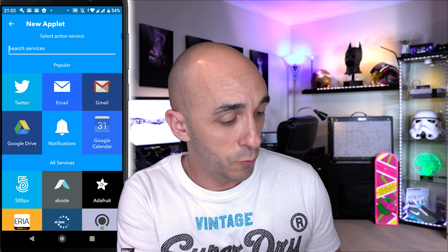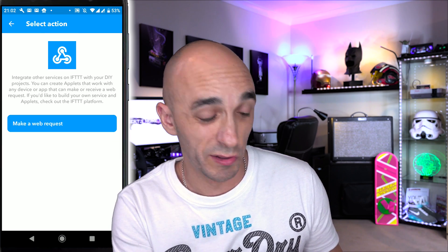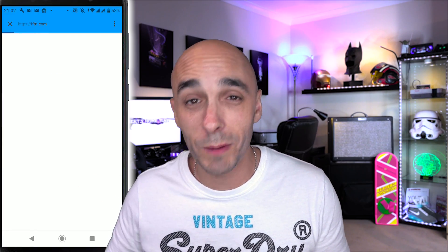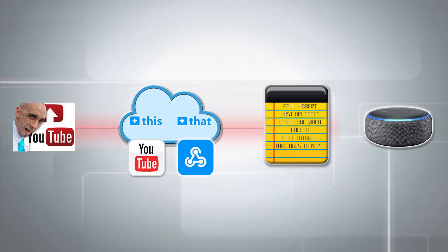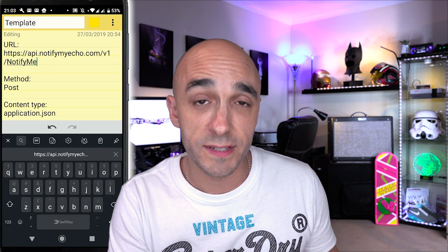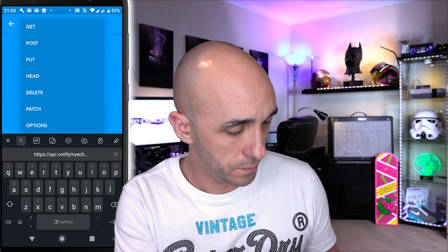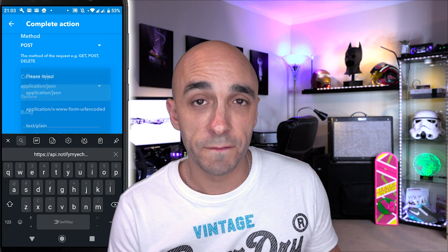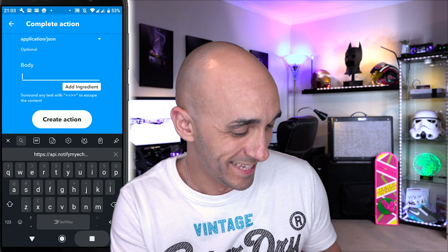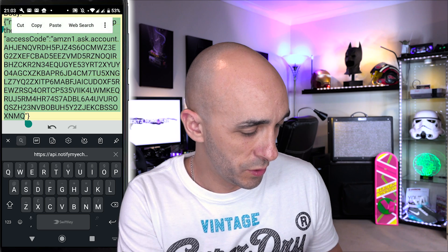Now press the plus next to 'that' and search for Webhooks, because it's the Webhooks service we're going to use to make this a reality. It says 'make a web request' — that's the only option. Press Connect and it will connect Webhooks to your account. It now asks you to fill out the information that's going to be sent to your personalized website. Fill these out using my template: the URL is always the same for everyone, the method is POST, the content type is application/json, and the body is the body we created containing your personalized access code.